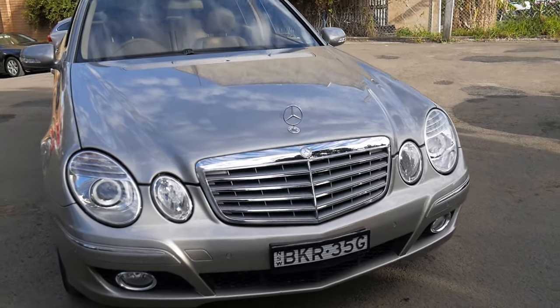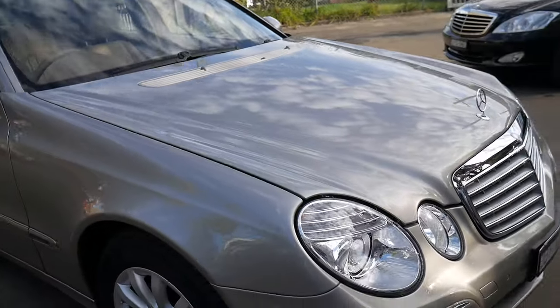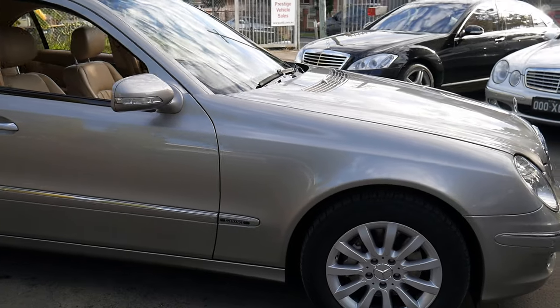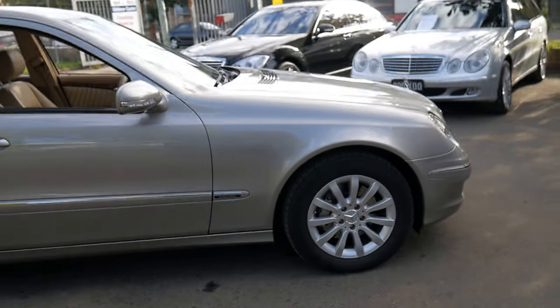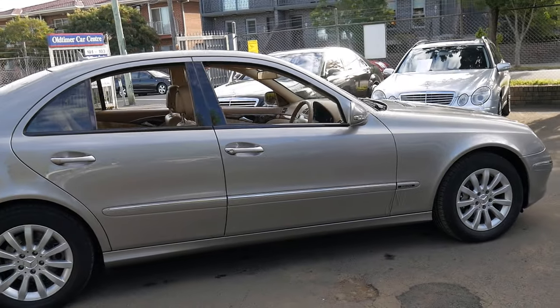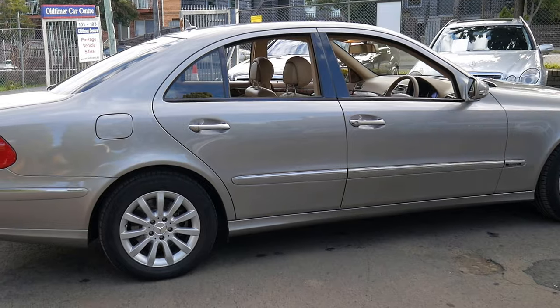Welcome to the Old Timer Centre. My name is Philip Tarrant and I'm going to be talking to you about this 2007 Mercedes-Benz E350. It's Cubanite in colour with the very rare beige leather interior. It's absolutely beautiful.